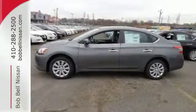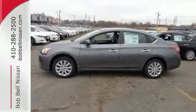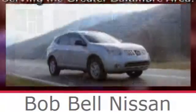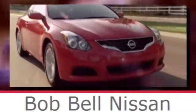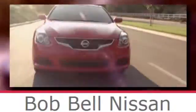Bring home this Nissan Sentra today. Bob Bell Nissan Kia, serving the greater Baltimore area for all your automotive needs. Discover our great selection of new Nissans today. Here's the one for you.